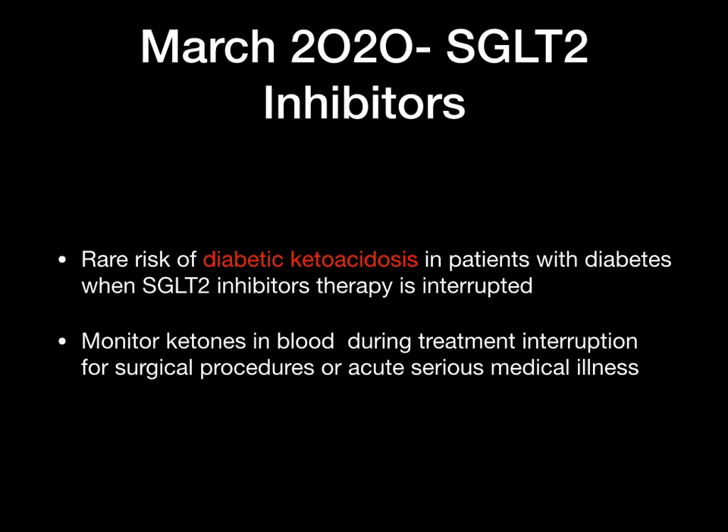Also in March 2020, SGLT2 inhibitors, which are normally used in diabetes. For patients who stop taking this medication there's been a rare risk of diabetic ketoacidosis, especially when patients are booked for surgery and have to stop the medication beforehand. The advice is that anytime this medication is stopped, ketones need to be monitored to make sure there is no risk of diabetic ketoacidosis during treatment interruption for surgical procedures or acute serious medical illness.